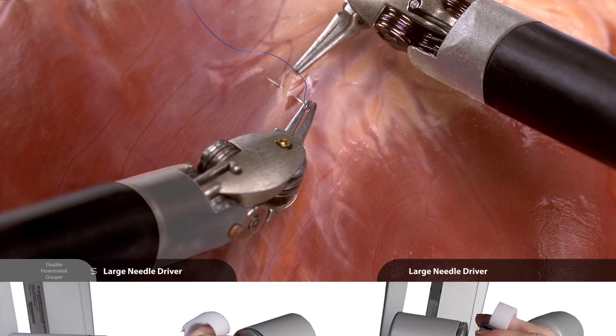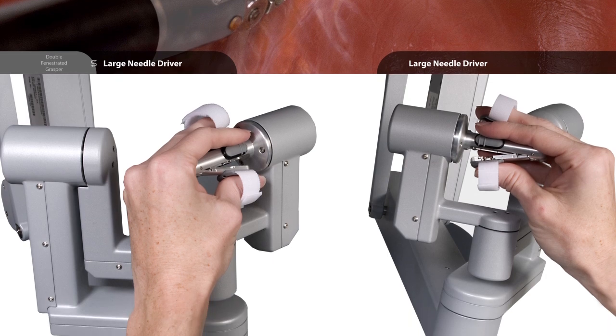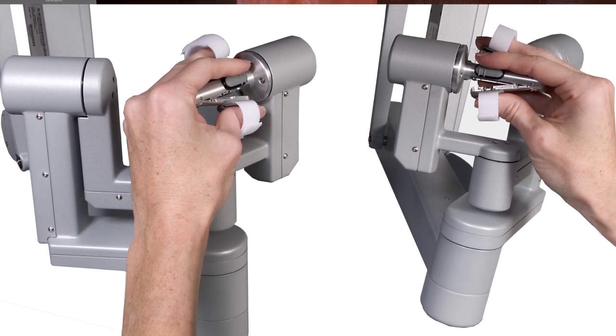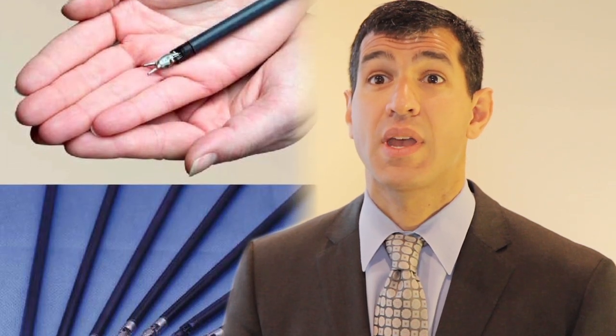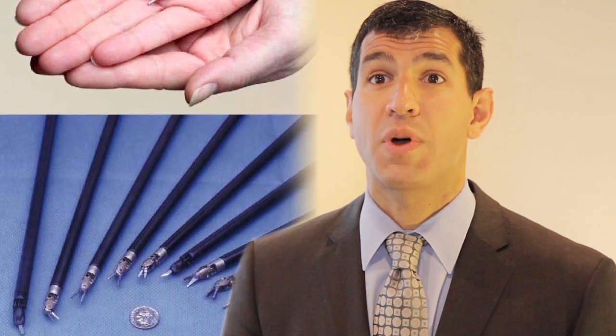I then pass miniature instruments through the incision into the abdomen that act as though they are extensions of my hands, wrists, and fingers. But these instruments allow me to make more precise and delicate movements than I could with my own fingers, and with these instruments I have a greater range of motion — much more than what we had with traditional laparoscopy.